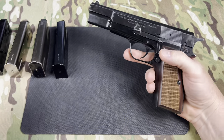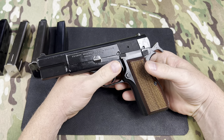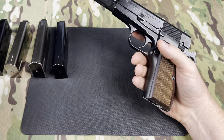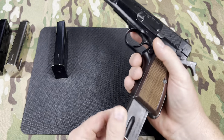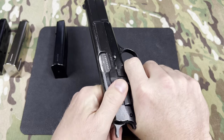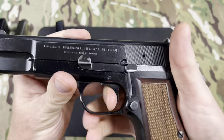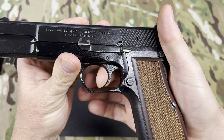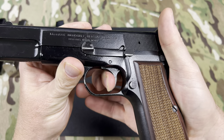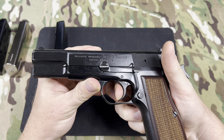Trigger pull weight — no disclaimer needed, this is not going to be like a SIG Legion with a fantastic trigger. Just remember the era — this was right after the 1911s, so the trigger's a little crunchy. I'm not going to lie, but when actually shooting it, it's perfectly fine. It has a lot of take-up, a break, and a little bit of over-travel. A different era, but it works.